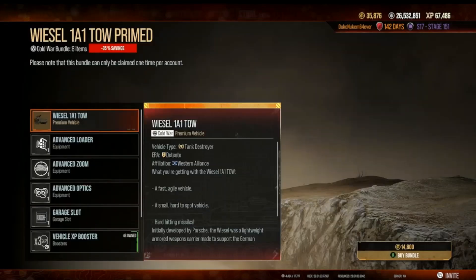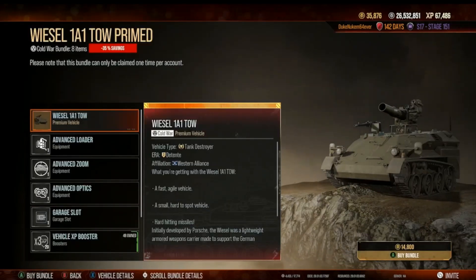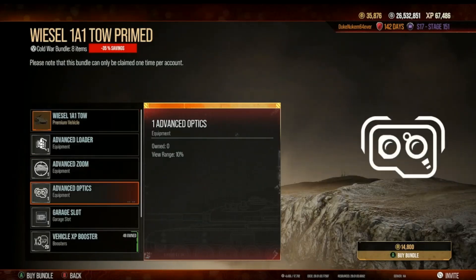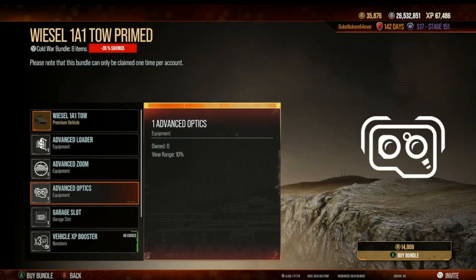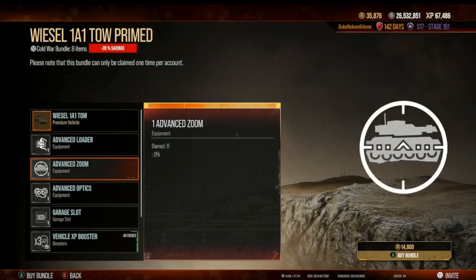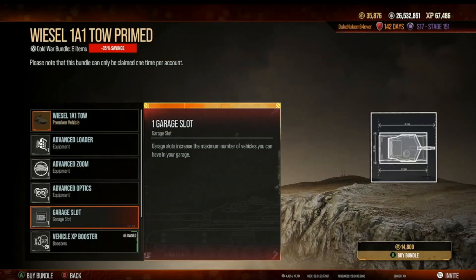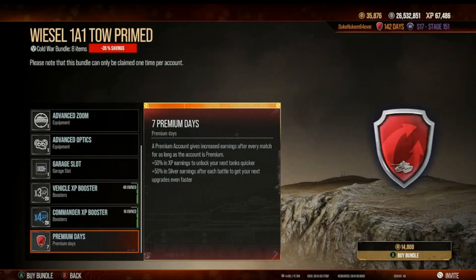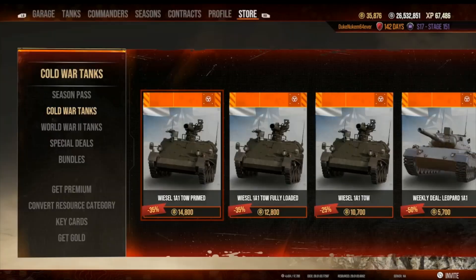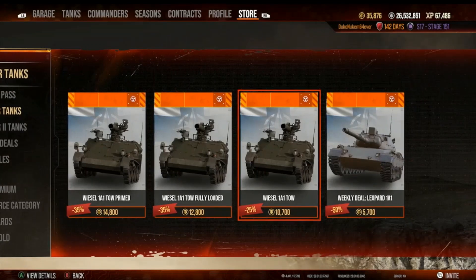The Primed bundle is terrible — it violates rule number one of gold farming: you never pay gold for something they sell for silver. All of these items — advanced loader, advanced zoom, advanced optics — if you have zoom you don't need optics, so why would they offer both? You also get a vehicle booster, commander XP booster, and seven days of premium. Basically, if you're going to buy this I'd just buy the basic model — I don't need them to hold my hand.